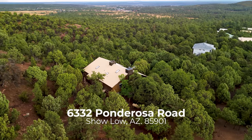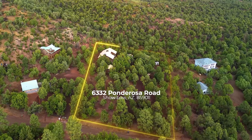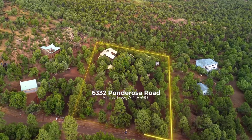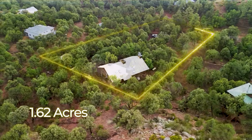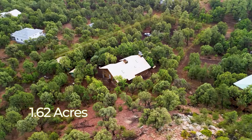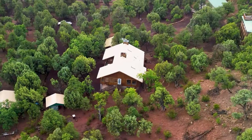Welcome to 6332 Ponderosa Road in Show Low, Arizona — a true gem that offers the perfect blend of comfort, luxury, and nature. This beautifully constructed home, set on 1.62 acres, backs right up to the national forest, providing an incredible sense of privacy and direct access to the great outdoors.